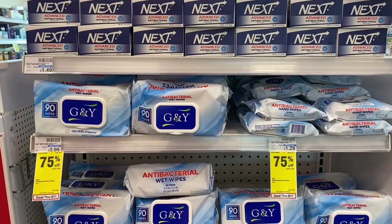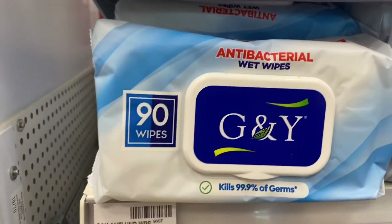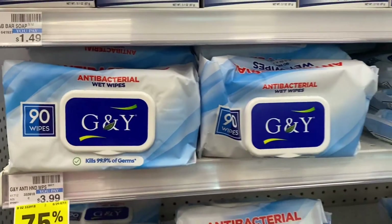And look at this — they have antibacterial wipes for 90 cents, also 75% off. Let's take it to the scanner and see how much it'll be.